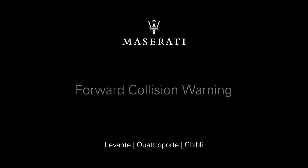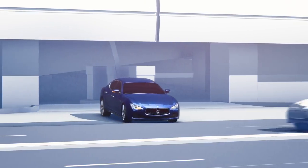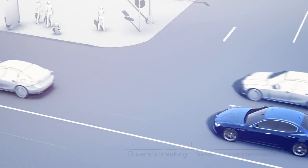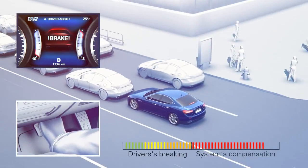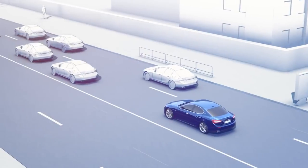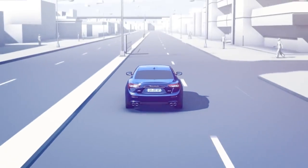Forward collision warning reduces the risk of rear end collisions. In case of a critical approach, audio and visual warnings and, if needed, a brake jerk alert you. If you cannot react in time, this safety system provides brake support or even a full emergency brake to avoid a collision or lessen its impact.